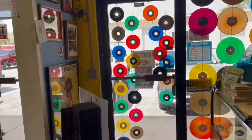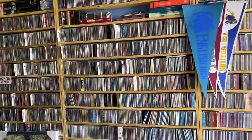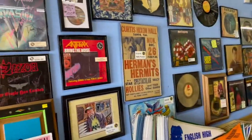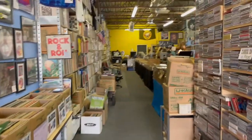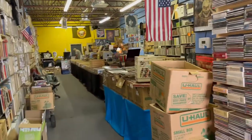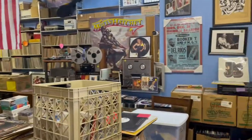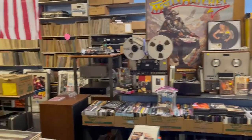We've got this whole other adjoining room here. Look at all of the CDs. A lot of nice stuff hanging on the wall. Another huge room of vinyl and stuff. It's going to take days to spend in here.